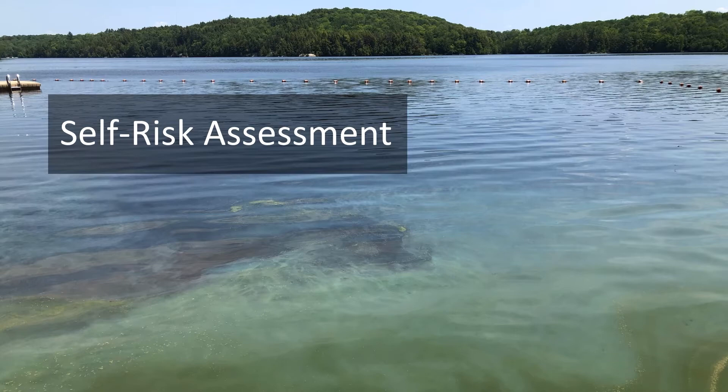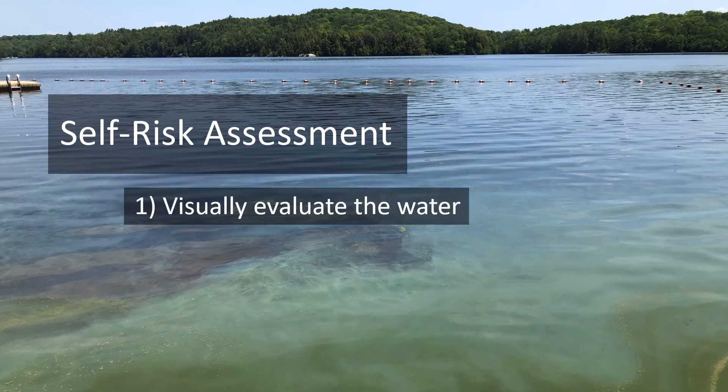This is a two-part process that involves visually evaluating the water and keeping up to date with our resources.